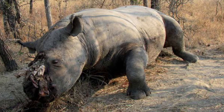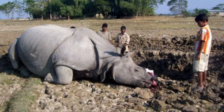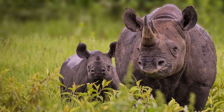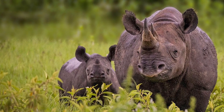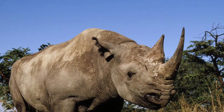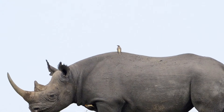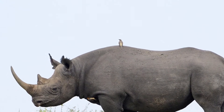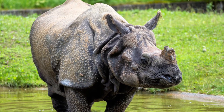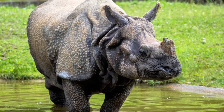Even though both species are frequently slaughtered by poachers for their horns, there's a difference in their conservation status. The black rhino is listed as critically endangered, but thanks to persistent conservation efforts across Africa, its numbers have risen to a current population of between 5,366 and 5,627 individuals. By contrast, the Indian rhino is listed as vulnerable, and there are currently around 3,700 living in the wild.